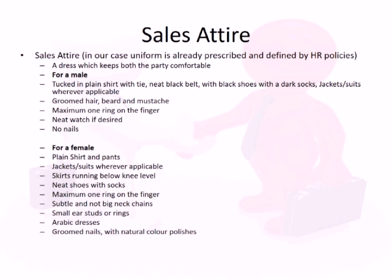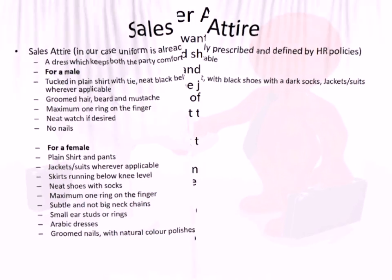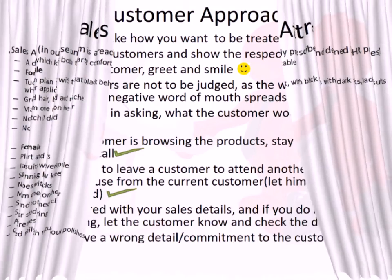It is very important for a salesperson to present themselves well in front of a customer. They should be dressed neatly, in clothes that are comfortable and not too colorful or too attractive. In the case of a female, it can be a decent dress — anything which is non-distracting.